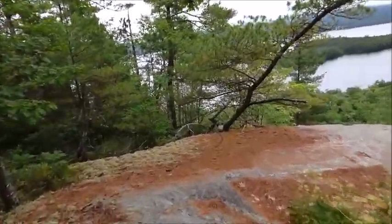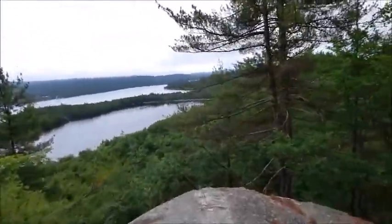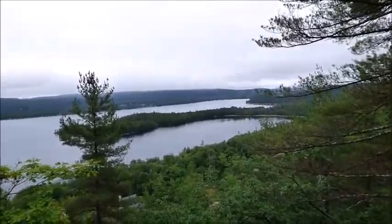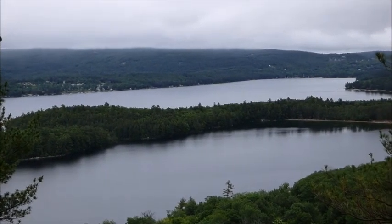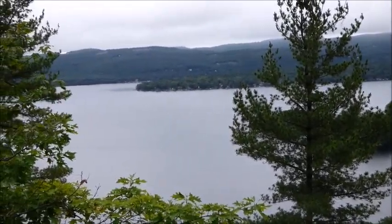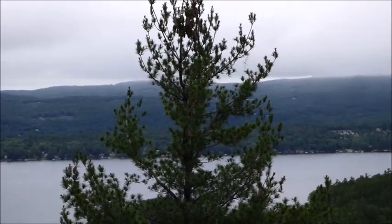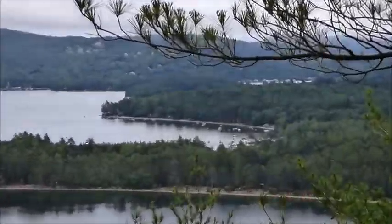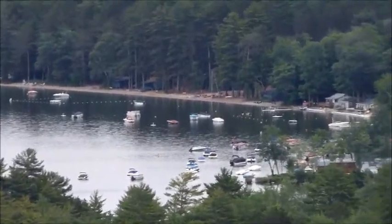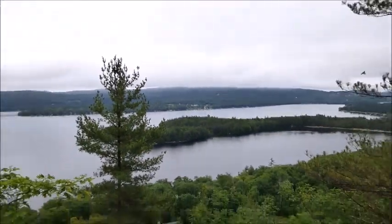There's a nice little ledge here off this red trail. This is nice — a little mountain views, but nice lake views. The mountains are still covered. See right there, that's still covered. You can hear the cars from up here.